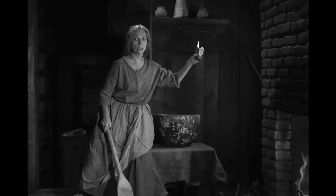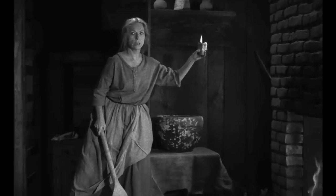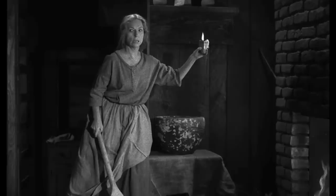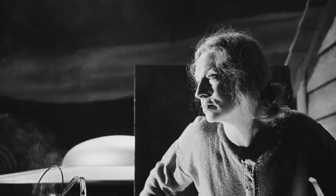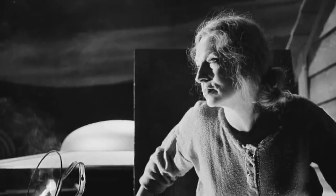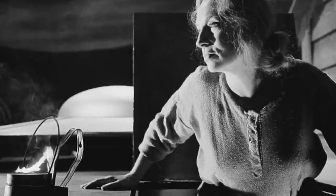Even with a solid script by Matheson and a creative director in Douglas Hayes, the episode really belongs to the great performance by Agnes Moorhead. Moorhead didn't want to do the episode at first when she found out she didn't have any dialogue, but Rod Serling and director Hayes were finally able to convince her.